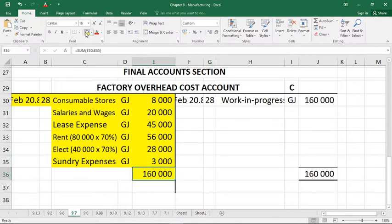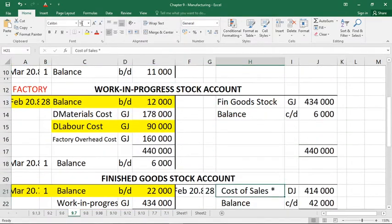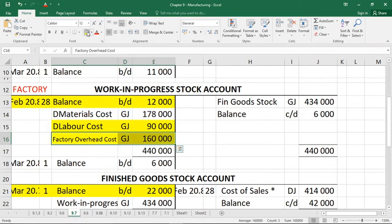We can total the debit side of factory overheads, place that total on the credit side, and the full 160,000 Rand is then sent to work in progress. This means we are adding 160,000 to the debit side of work in progress, adding to the costs of what we are manufacturing.